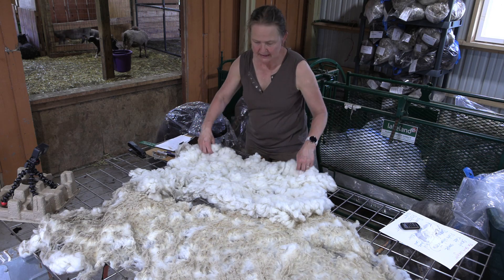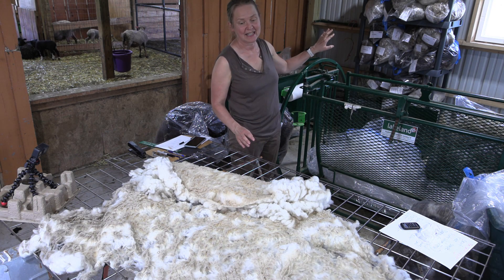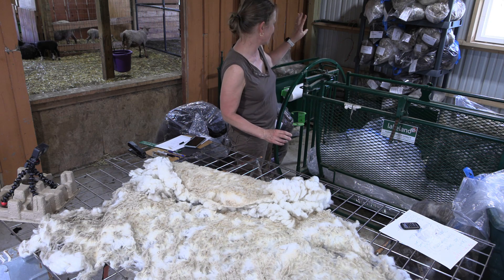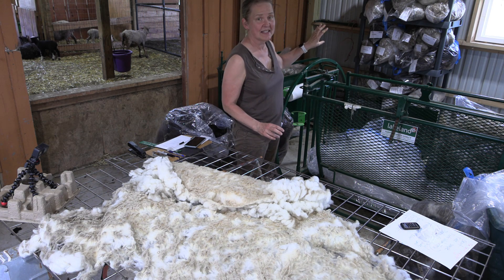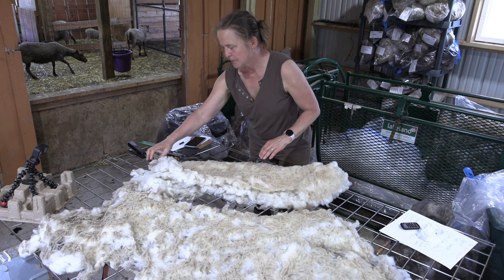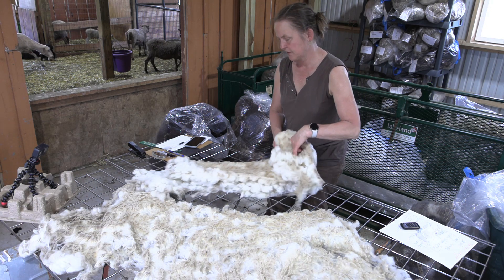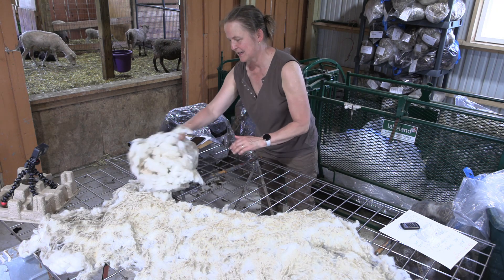I'm going to roll this up and bag it up. I got a shelf for my fleeces — those are all the fleeces that I've skirted, weighed, or prepared for the auction. So that's the shelf and it's getting bigger.